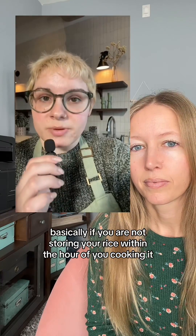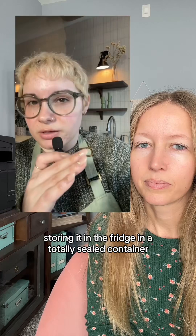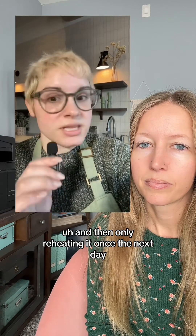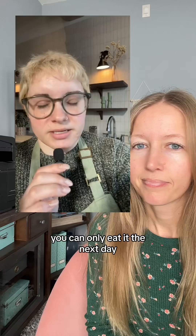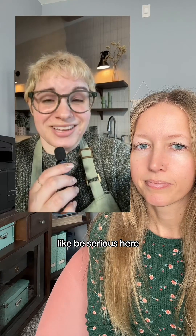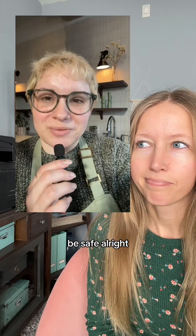Basically, if you are not storing your rice within the hour of cooking it, storing it in the fridge in a totally sealed container, and then only reheating it once the next day — you can only eat it the next day. Just throw it away. Just throw away your leftover rice, friends. It's really not worth it. Be serious — it's not worth it. No leftover rice in 2024. Be safe.